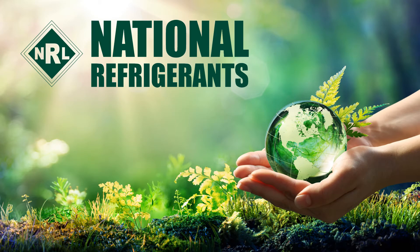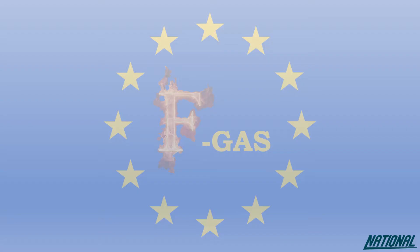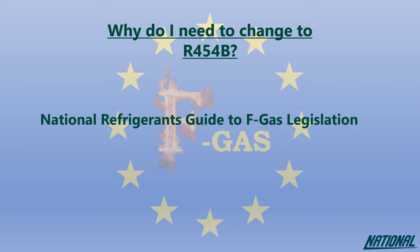Hi, I'm Simon Raymond-Croft at National Refrigerants and I'd like to welcome you to this short guide on the refrigerant R454B. If you're wondering why you even need to think about changing refrigerants, please check out our National Refrigerants Guide to FGAS Legislation.